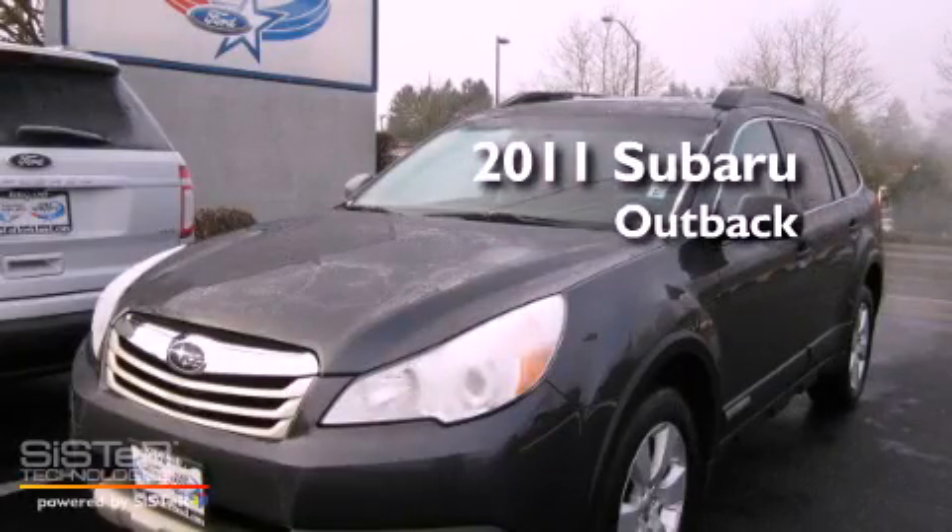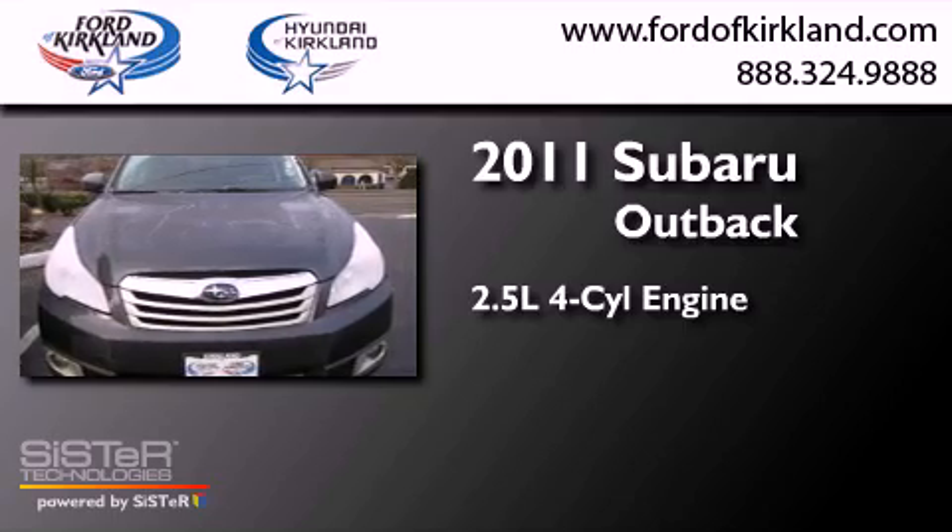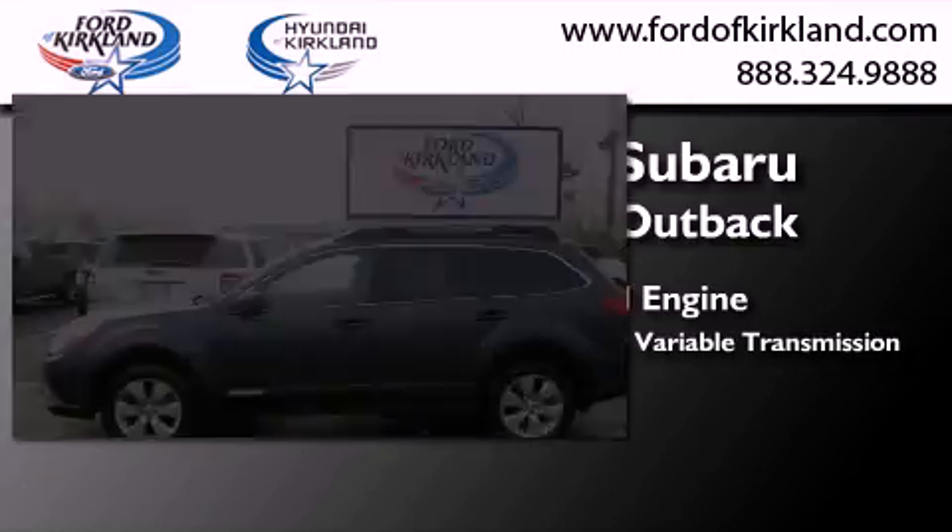This is a 2011 Subaru Outback. It features a 2.5-liter four-cylinder engine, a continuous variable transmission, and four-wheel drive.